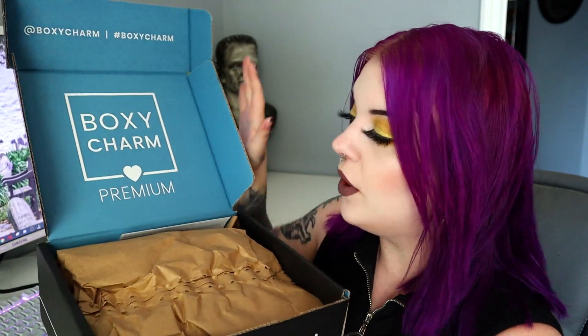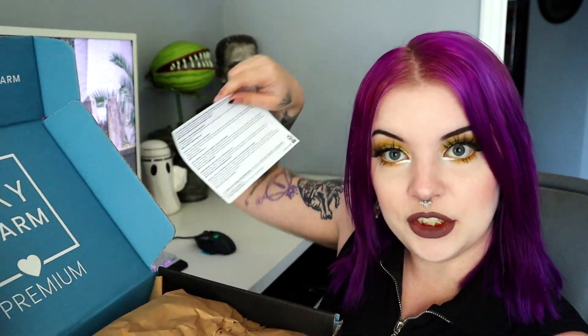Moving on to the premium box now. We have blue inside like normal — I'll let you know the retail prices of these items. Moving this paper out of the way — this is what the inside of the box is looking like. Looks like a bunch of small boxes, but when I opened it and moved that paper it is fragrantly floral, kind of boho smelling. It has like a natural fragrance to it — something in here is very fragrant.